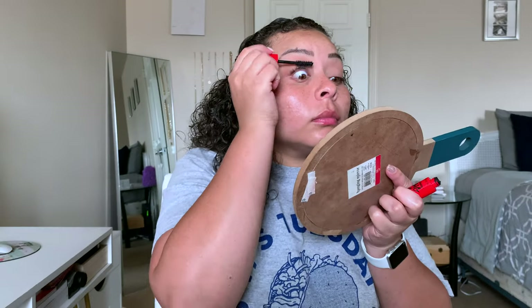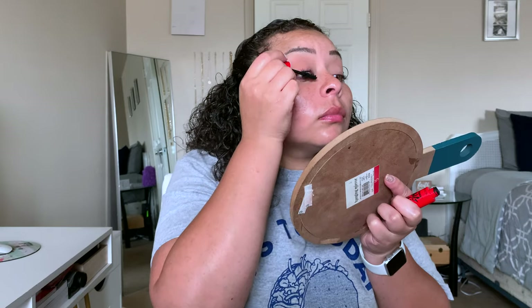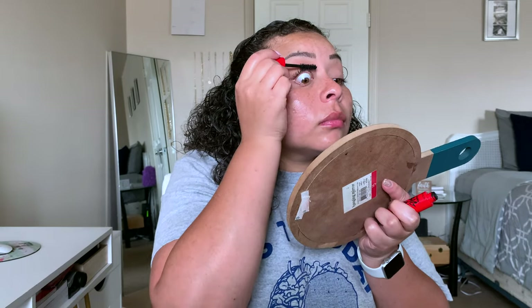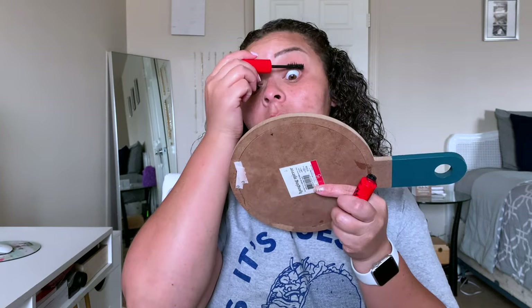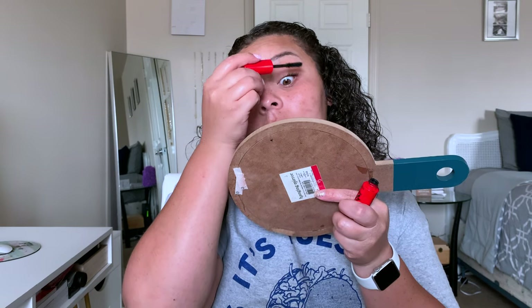For mascara, I'm taking my Revlon Big Bad Lash Mascara. This mascara is so good that I could have easily just left it there and my eyelashes would have looked beautiful, but of course I'm so extra and I do end up going in with lashes. The lashes I end up using are the Iconic Light Lashes from the brand House of Lashes.